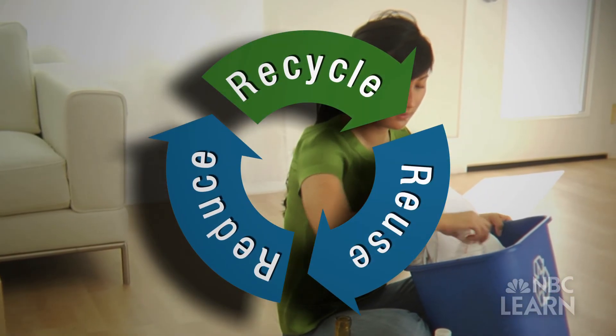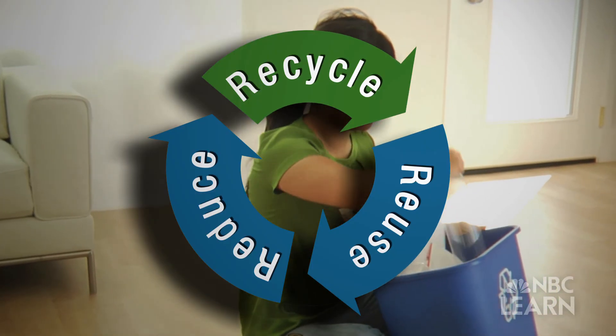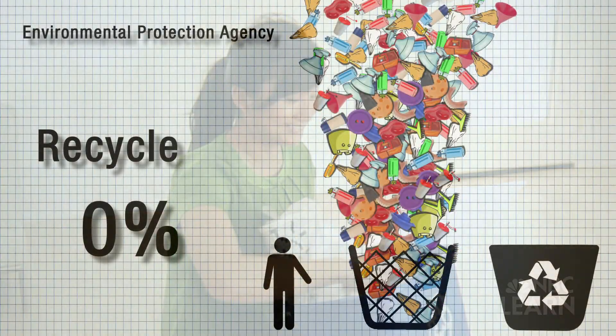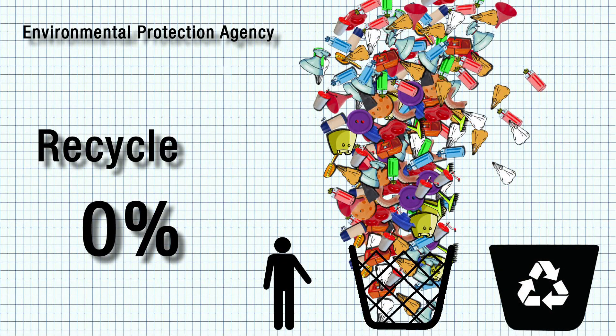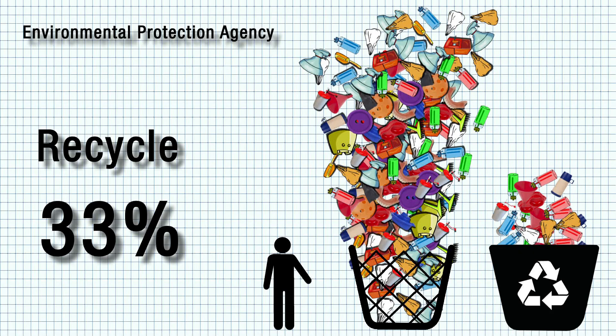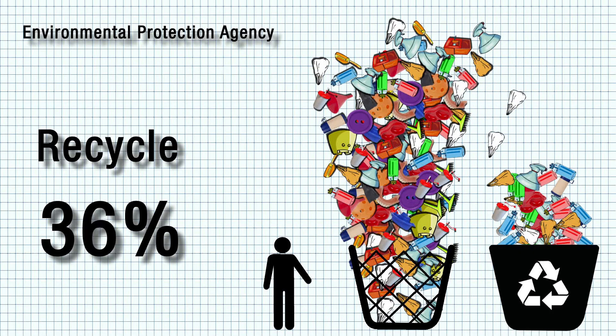And recycle as much of your trash as you can. Put paper, plastic, and glass into the recycling bin. The EPA estimates that Americans recycle an average of 30% of their trash. Increasing that number would go a long way toward reducing the trash that's thrown away.